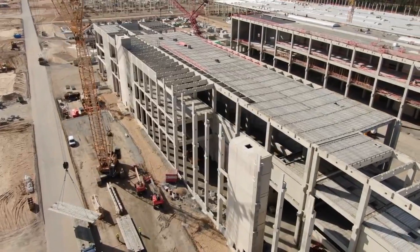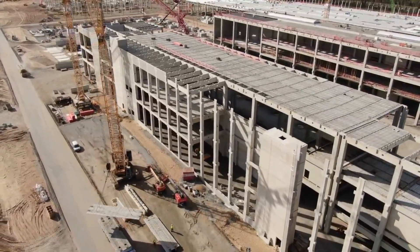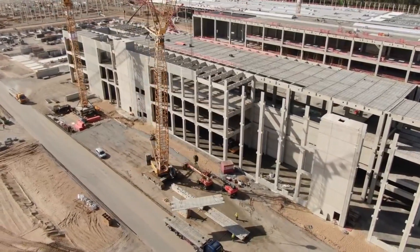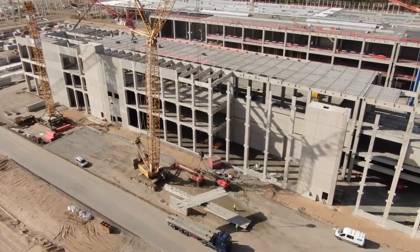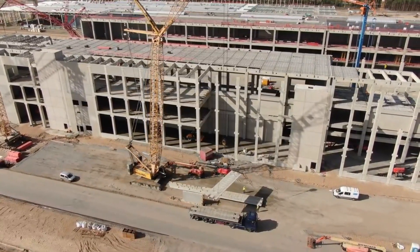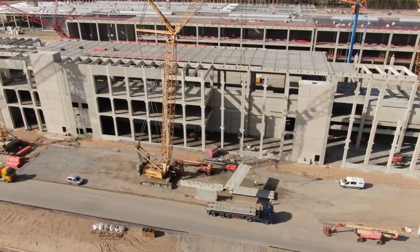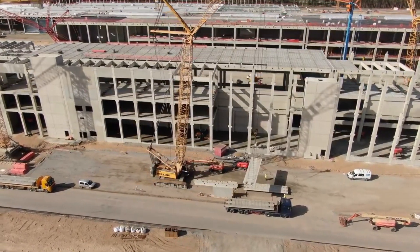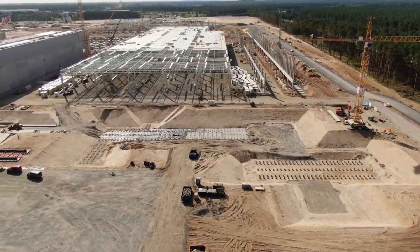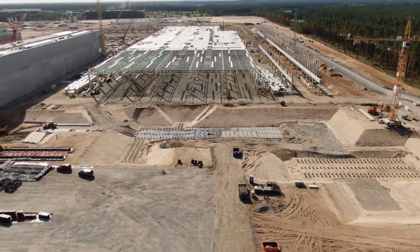The body-in-white building continues to go up at a very quick pace. All pillars have already been installed and the roof frame is being assembled. Part of the roof is already covered and even insulated. Judging by the way the construction process is going, it seems the body-in-white building will use the same technology as the drive unit building.